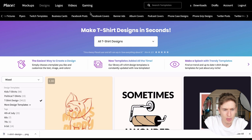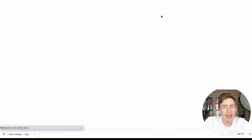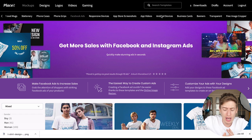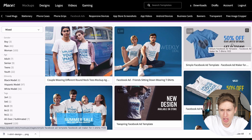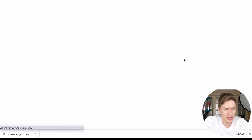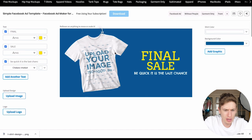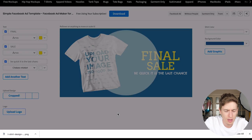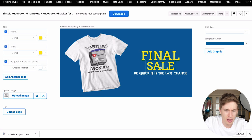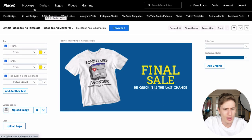Moving past t-shirts, on the mock-ups you've got Facebook ads. Creating an ad is simple — you can use Canva too, and I'd honestly combine the two. But look at this: you've got a simple design, you put your t-shirt on, you can change the writing. Click into one and you can change all the text, add more text, upload more images, upload a logo, upload the design image. You've got 'Final Sale', you can change the shirt color, background color, add graphics — it's incredibly quick and easy.